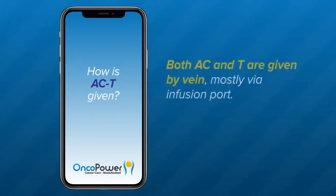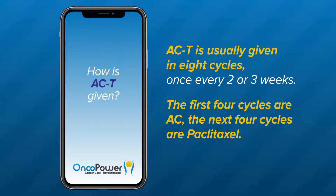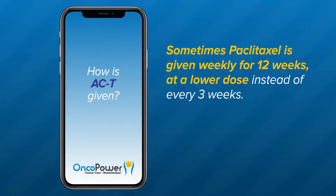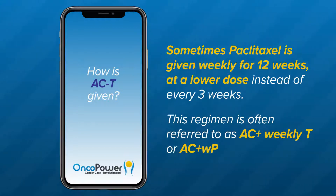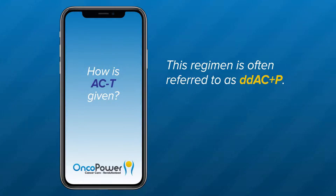How is AC-T given? Both AC and T are given by vein, mostly via an infusion port. AC-T is usually given in eight cycles, once every two to three weeks. The first four cycles are AC, and the next four cycles are paclitaxel. Sometimes paclitaxel is given weekly for 12 weeks at a lower dose instead of every three weeks — this regimen is referred to as AC plus weekly T or AC plus WP. AC-T is more commonly given on a dose-dense schedule of AC every two weeks for four cycles, followed by paclitaxel every two weeks for four cycles, referred to as DDAC plus P.